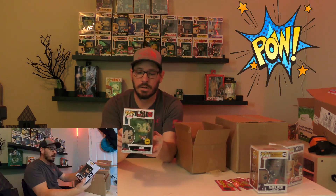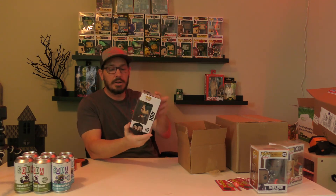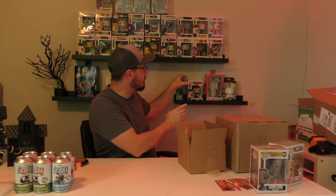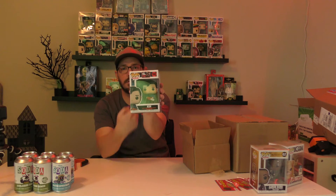So here we go — let's see what we got. Is it the chase? Oh, I think it is — and it IS! It is the chase, this is awesome! If you notice, right here I have the Ash common, and now I've got a chase — or maybe one of my lucky subscribers has a chase. That is pretty cool. Alright, so let's go to the next one. It's a common — it's a common Ash vs Evil Dead, I've already got one.